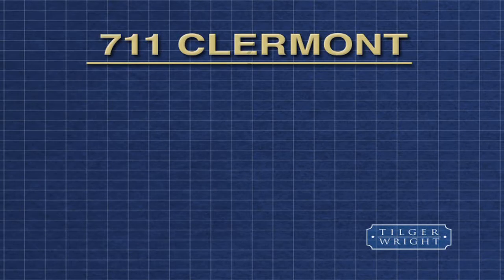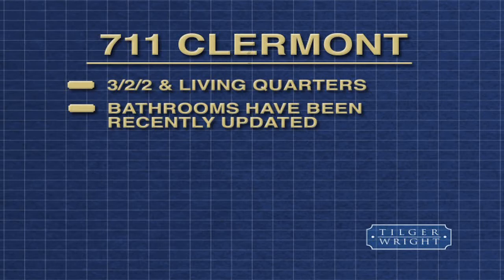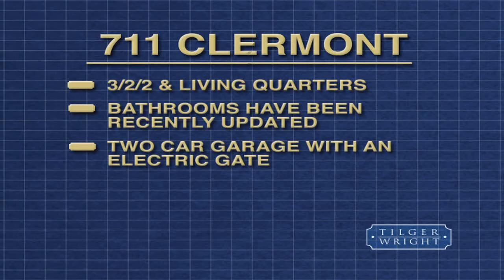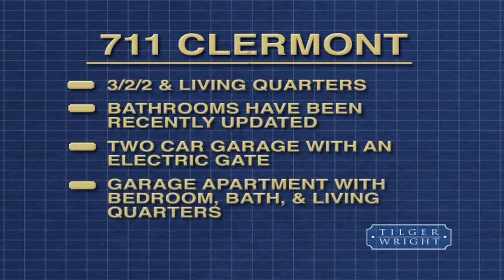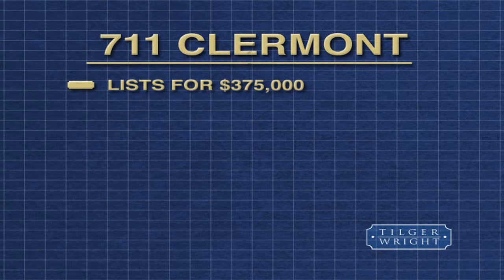To sum up 7-Eleven Clermont, it's a 1,465 square foot home with three bedrooms, two baths, and separate living quarters. The bathrooms have been recently updated. The backyard garage is large enough for two cars and has an electric gate. This home feeds into Lakewood Elementary and is listed for $375,000.